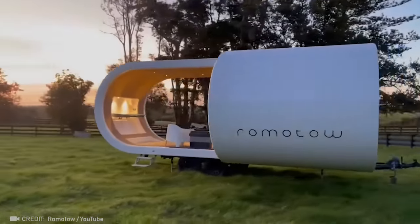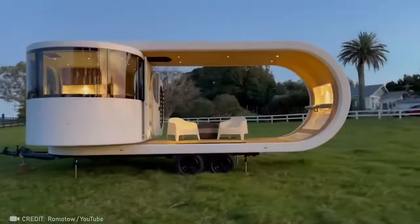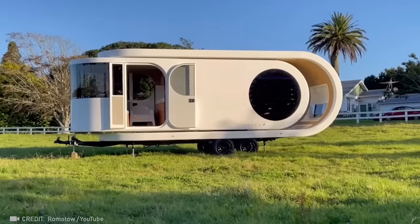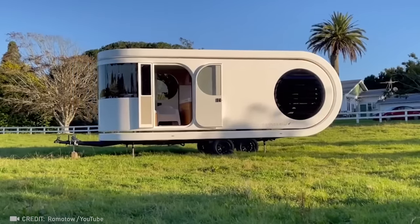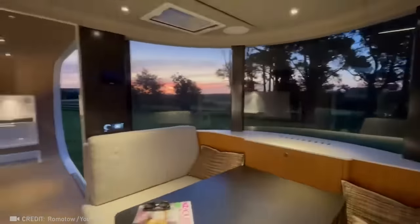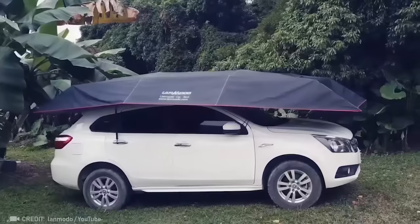Unleash your creativity with the ability to maximize your living space in a redesigned home trailer. Just 30 seconds, and your car is protected from nature's little surprises.